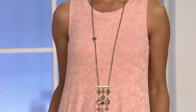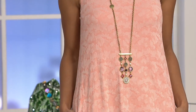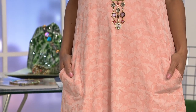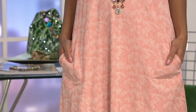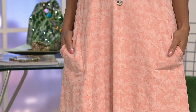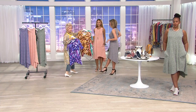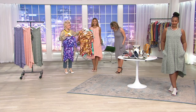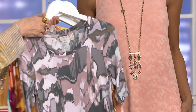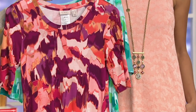Did that t-shirt come out? Because it would be really amazing over it. The Jacquard just gives you texture. Look at the pumpkin spice with this, and the guava with that. So this just becomes a layering piece.